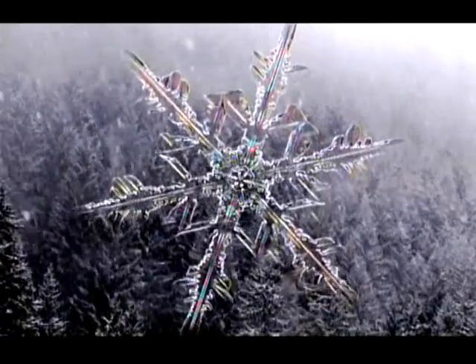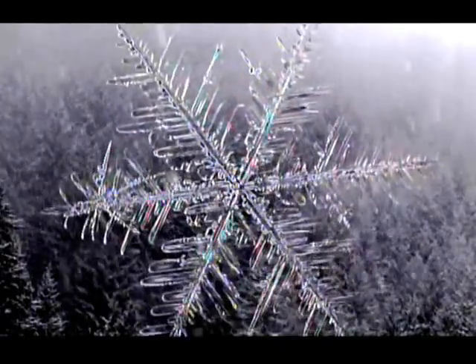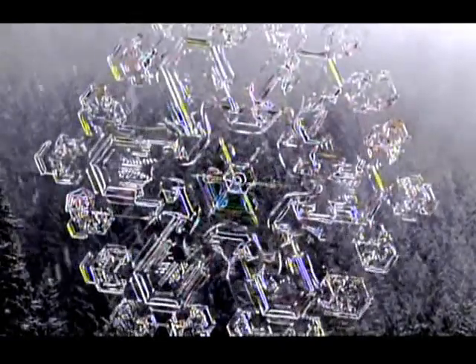Individual snowflakes may be fragile, but put enough together and they can create one of the most awe-inspiring sights in nature.